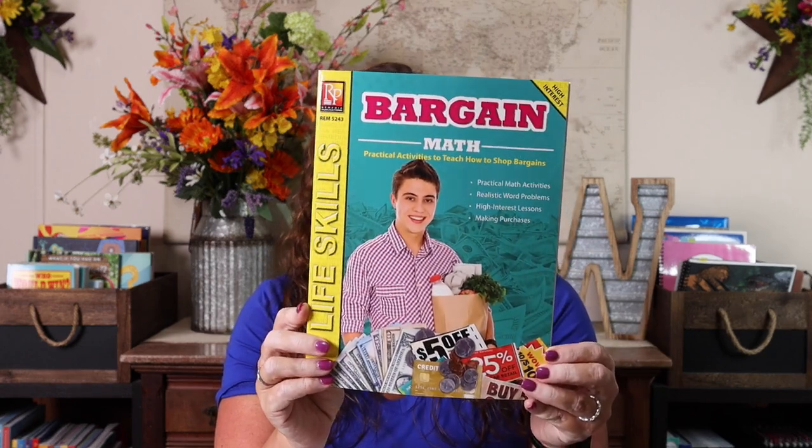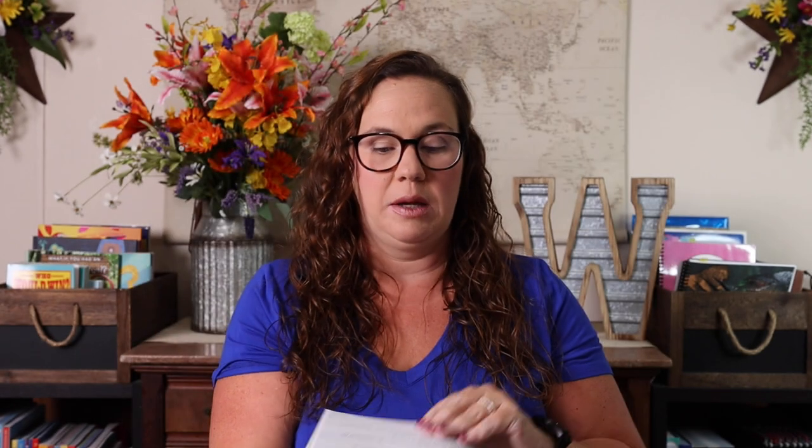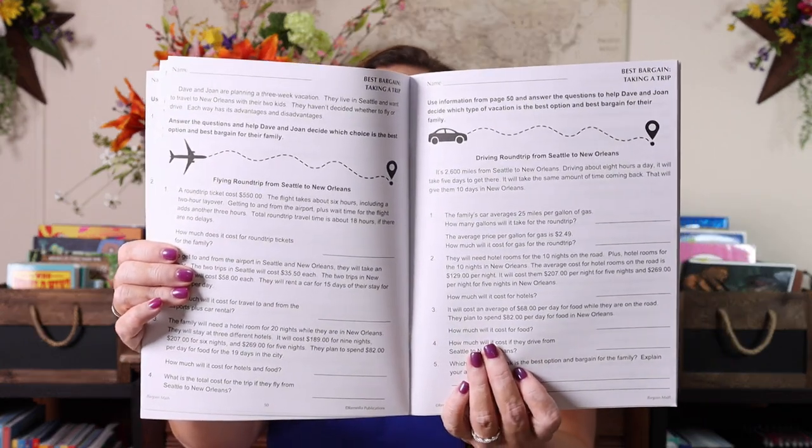In addition to Teaching Textbooks, Kevin does some math with Emily — more like real-world math during their STEAM lessons. What he's chosen to do for the fall semester is this Life Skills Bargain workbook we found. I got it from Rainbow Resource. It's practical activities to teach how to shop for bargains — how to use coupons, buy-one-get-one-free deals, round trips, and how to get the best price on plane tickets. It really is that great real-world math we were looking for.